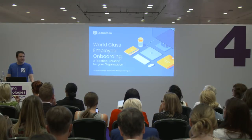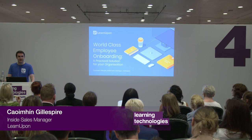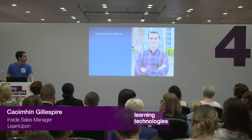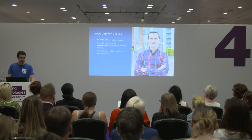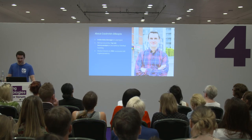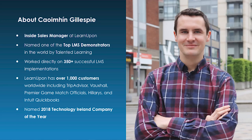Hello everybody and welcome to today's seminar on world-class employee onboarding, a practical solution for your organization. My name is Kevin Gillespie, I'm an Insight Sales Manager at LearnUpon LMS. I've worked on over 350 successful LMS implementations and been named one of the top LMS demonstrators in the world by Talented Learning.